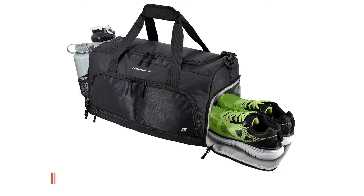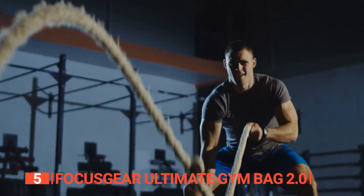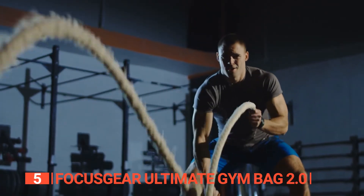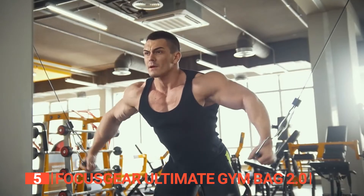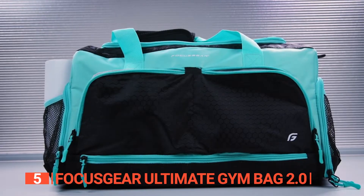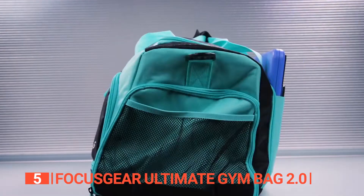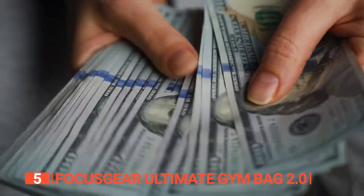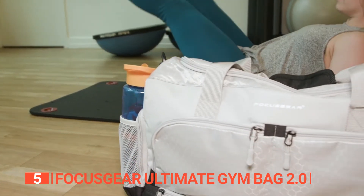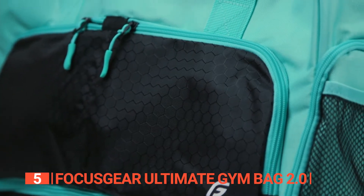The fifth product on this list is the Focus Gear Ultimate Gym Bag 2.0. Introducing the essential companion for every competitive runner or aspiring athlete. You can finally say goodbye to scrambling for your essentials on race day because this reliable gym bag ensures you have everything you need right at your fingertips. And the best part? It won't break the bank. You'll surely unleash convenience with this zippered opening that grants you complete access to every nook and cranny of this versatile bag.